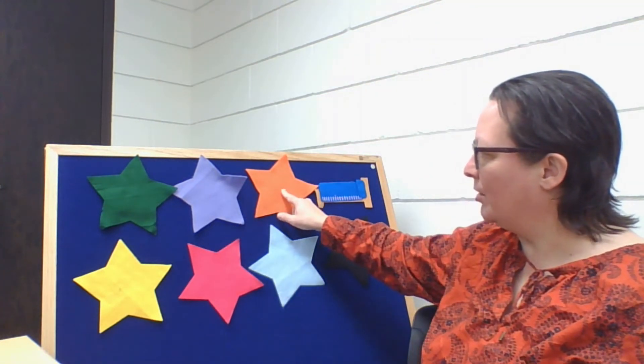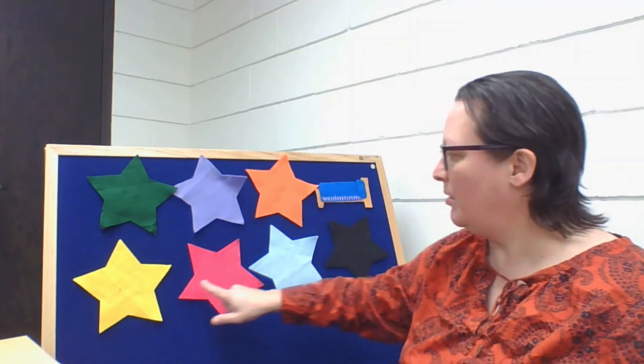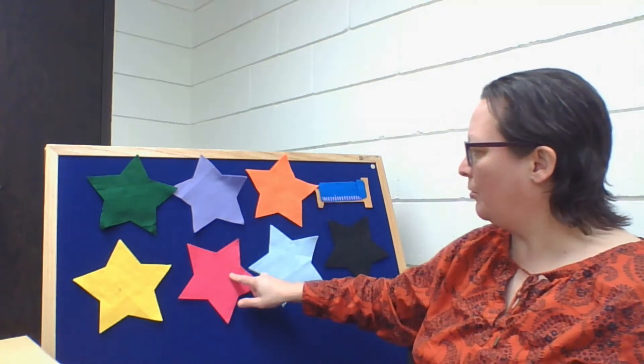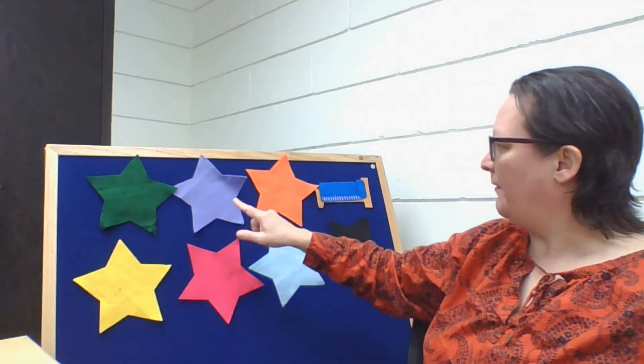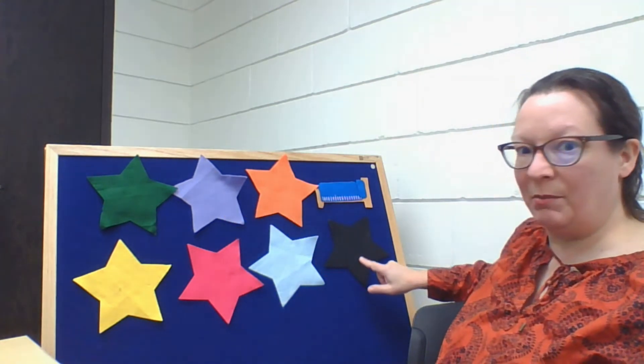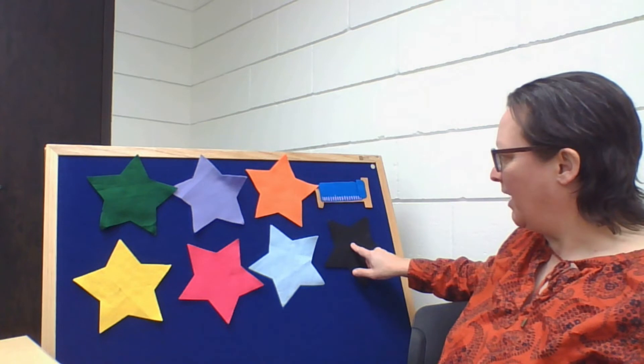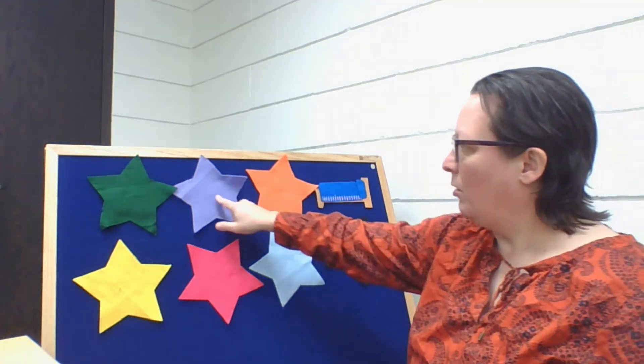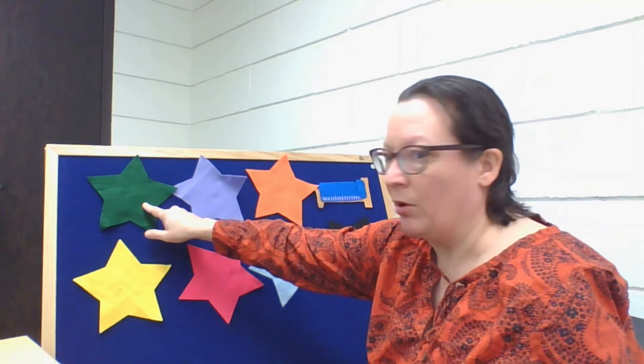All right, we tried orange and yellow and pink. So one, two, three — there's only four more choices that he could be behind. He might be behind the black one, or the blue one, or purple, or green. What do you think? Should we try green next? Okay, let's do it. Here we go.